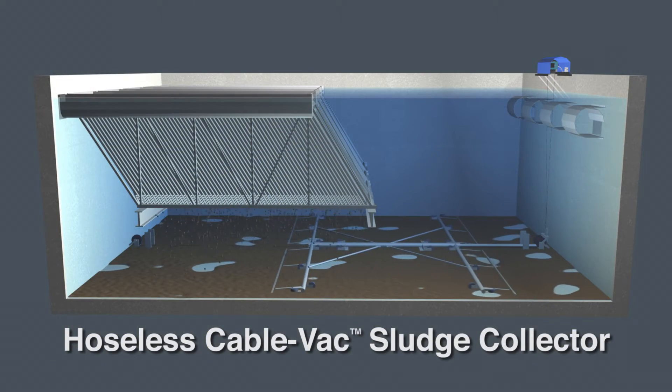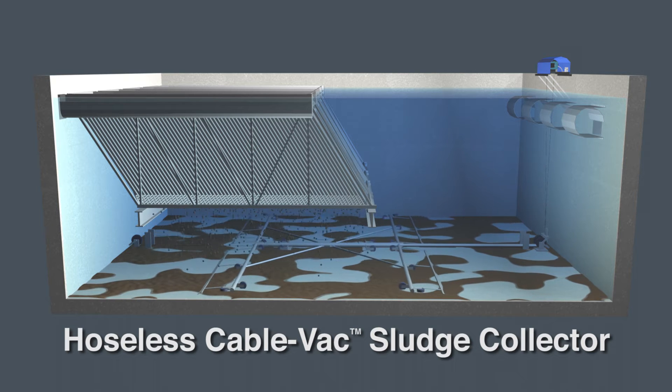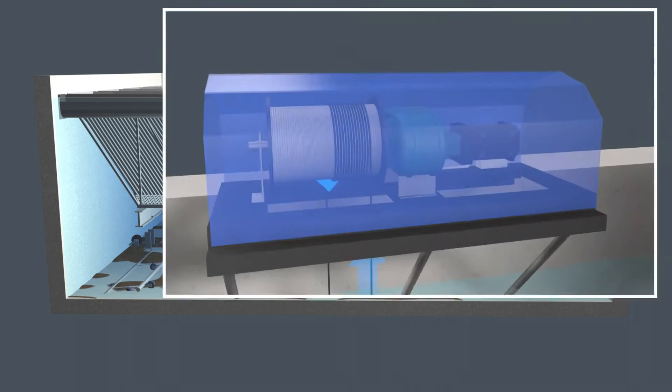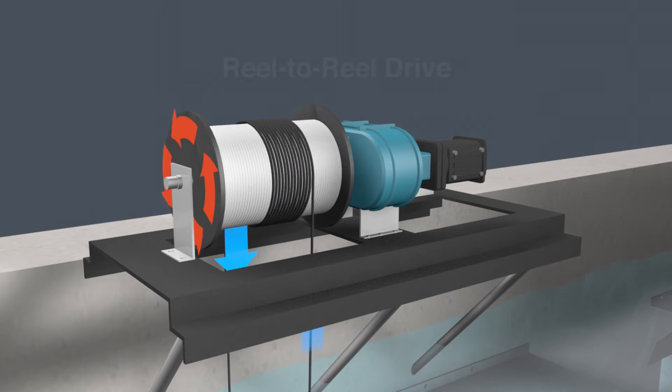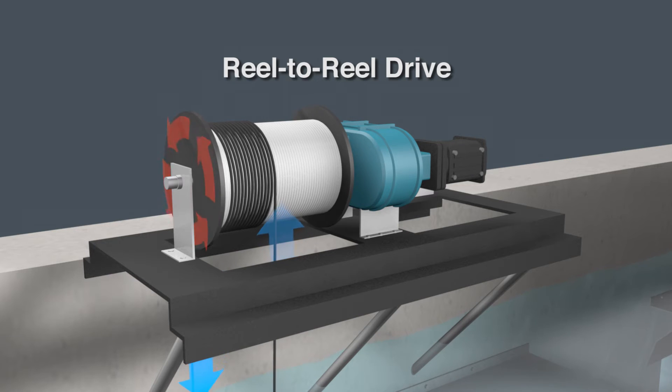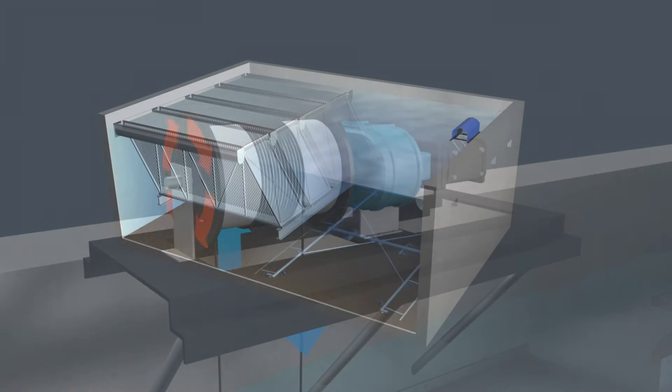Designed with a low profile, MRI's patented hoseless cable vac sludge collector removes settled solids efficiently. The sludge collector's patented above-water reel-to-reel drive combines take-up and pay-out cables on one shared reel, enabling continuous operation without tensioning.